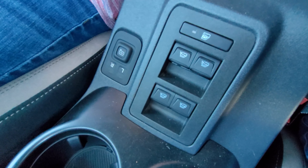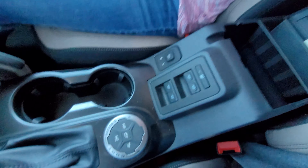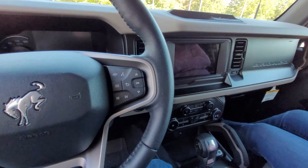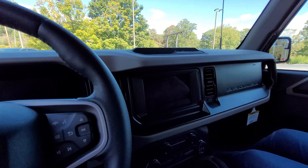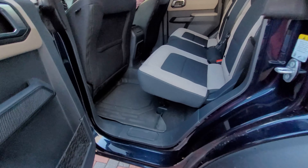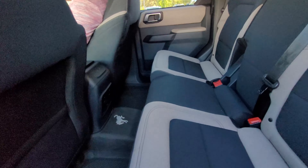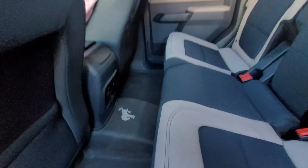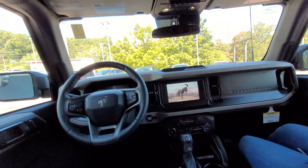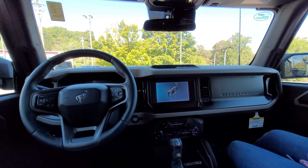Looks like the windows are in the middle with little levers for them. I'm gonna look in the back and see what it looks like. Oh, it's got the Bronco label on the floor. Oh, the screen came on when I opened the back door.